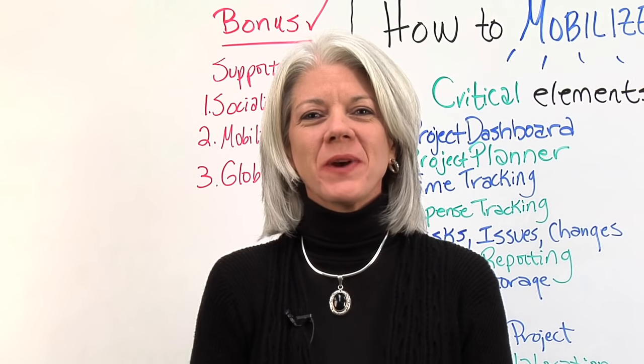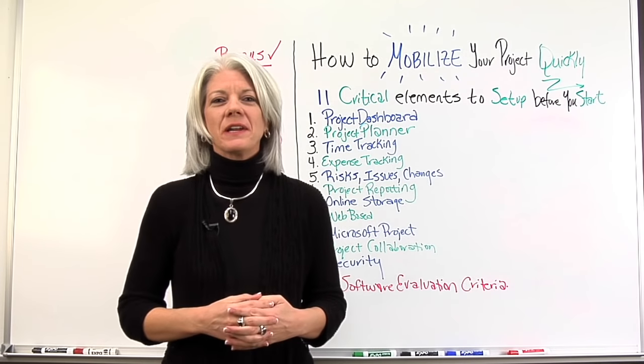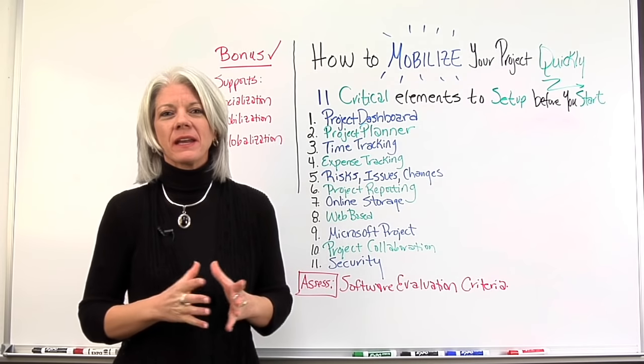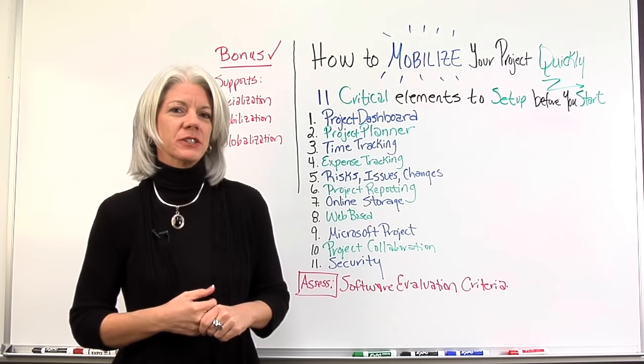Hello, my name is Jennifer Witt, director of projectmanager.com. Welcome to our whiteboard session today on how to mobilize your project quickly. We're going to talk about 11 critical elements that you need to incorporate and set up before the project actually starts.